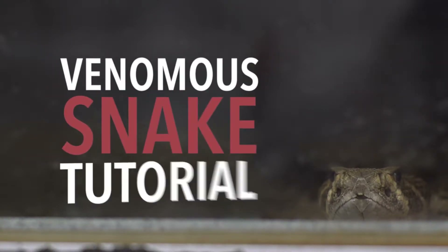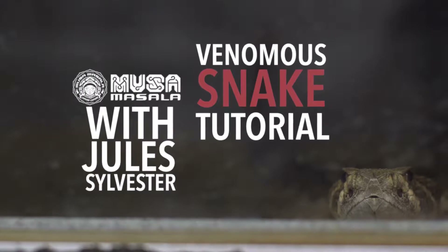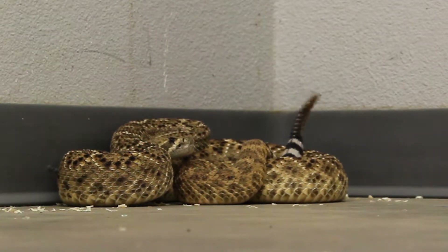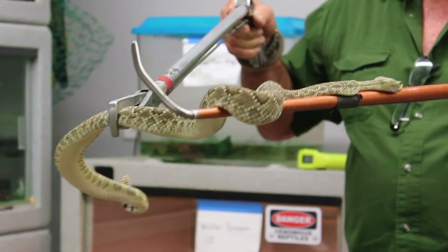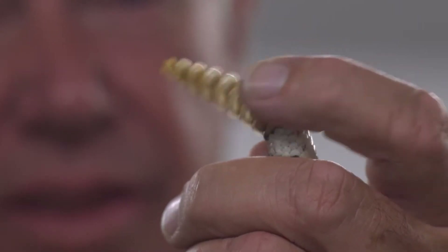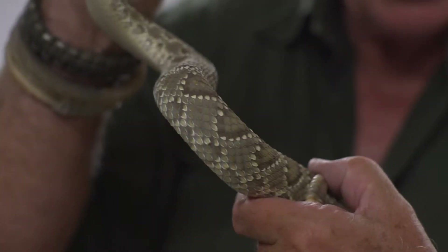Welcome to a Venomous Snake tutorial presented by Musa Masala and Jewel Sylvester of Reptile Rentals. This presentation is part of Musa Masala's Good Trekker series, focusing on safe and healthy mountain travel. Jewel Sylvester has been working with venomous snakes for over 40 years with zoos and in the film industry. He is a professional handler.